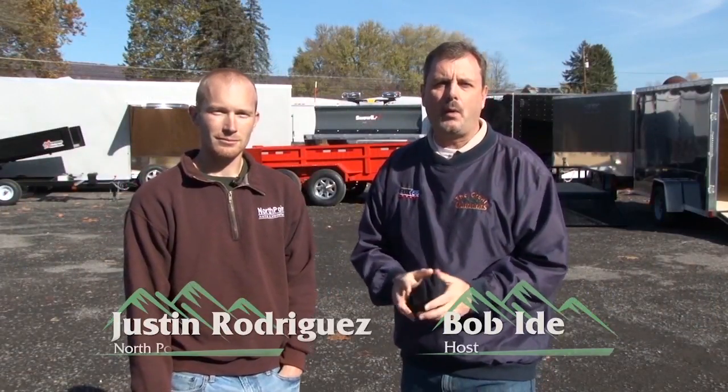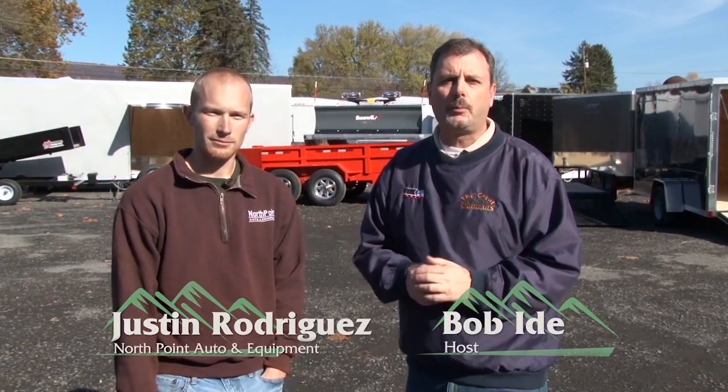Welcome back to The Great Outdoors. We've made our way to Northumberland now. We're at North Point Auto & Equipment and joining me right now is Justin Rodriguez. And Justin, thanks for having us down. Thanks for having us on the show, Bob.